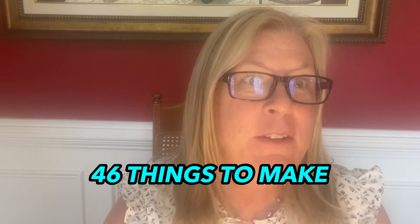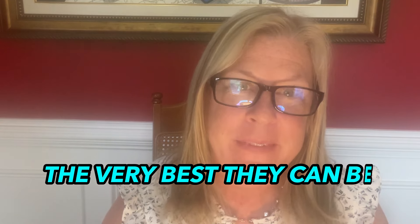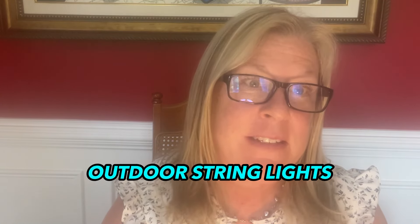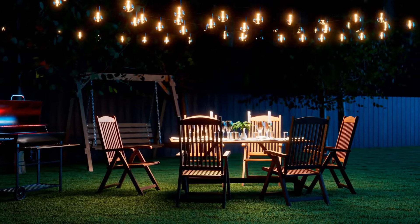46 things to make your backyard patio and garden the very best they can be. Number one: some waterproofing and shatterproofing solar-powered outdoor string lights. They're enchanting and will turn your backyard into a whimsical nighttime oasis.